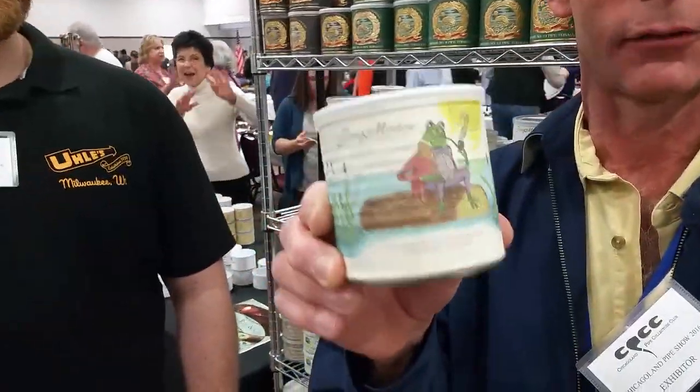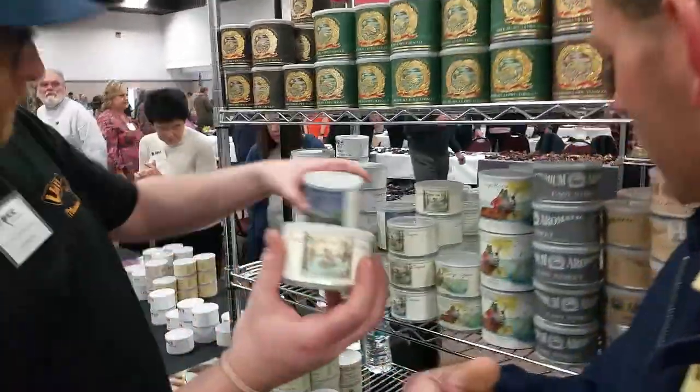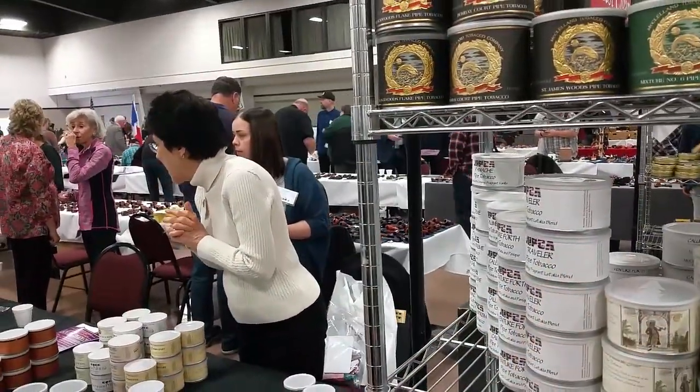My wife actually owns the company — I work for her — and she actually invented Frogmorton. Not only did she invent it, she actually watercolored the label for the tins on all the Frogmortons. My wife has painted all the labels, and Frogmorton is probably one of the best-selling shows themselves. There's Mary, who does not want to be on camera, but too late.